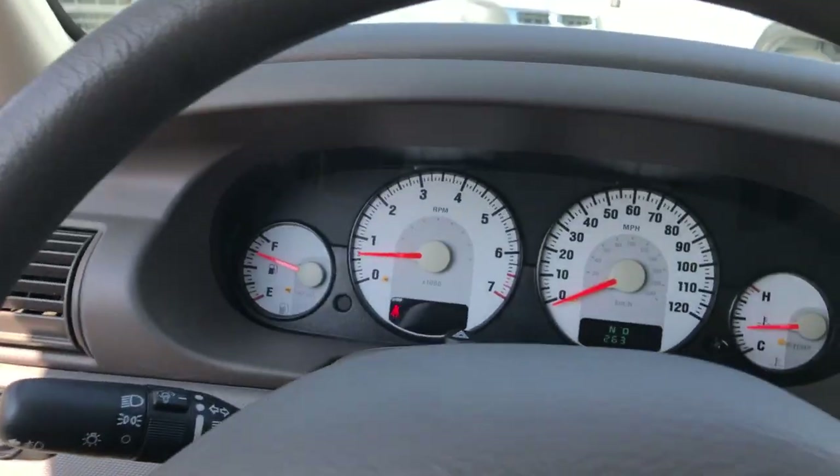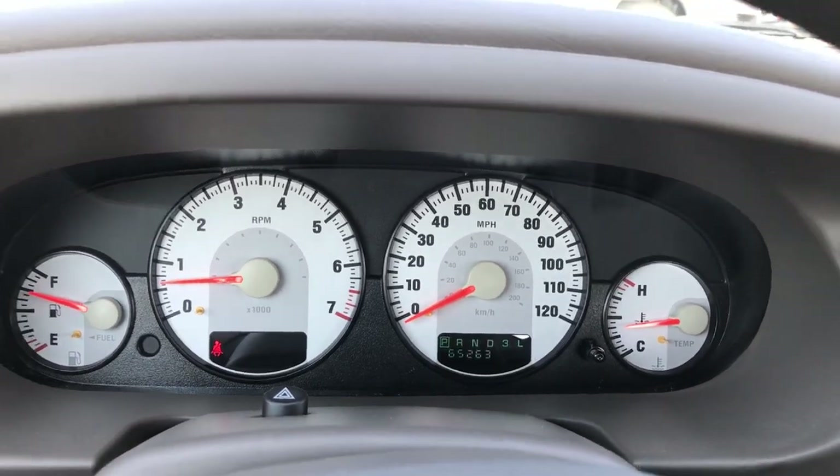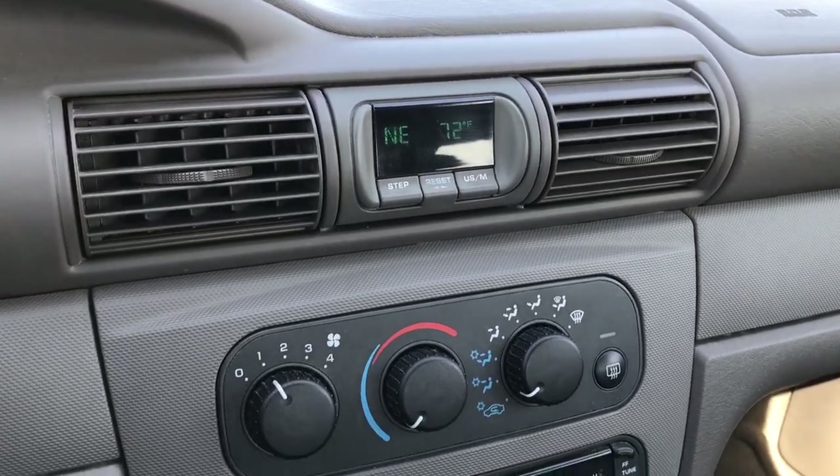Power windows, power locks, and power mirrors. You can see that this car only has 65,263 miles. It has a CD player and a compass and temperature display.